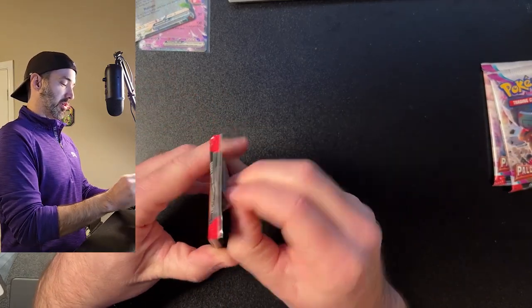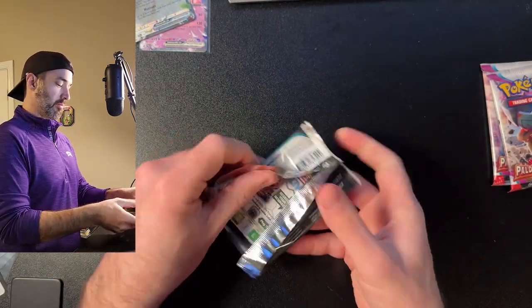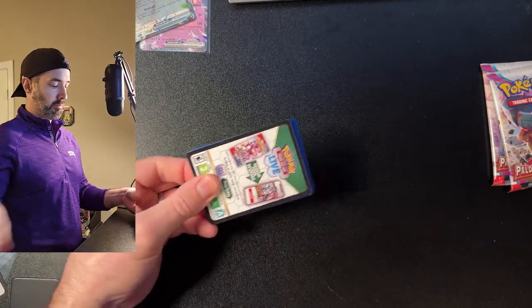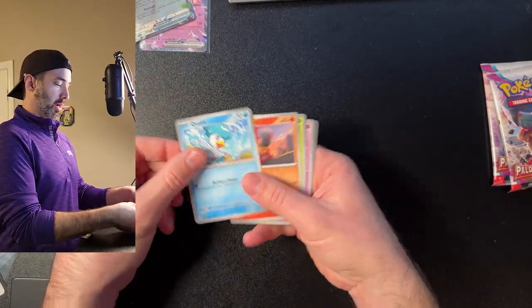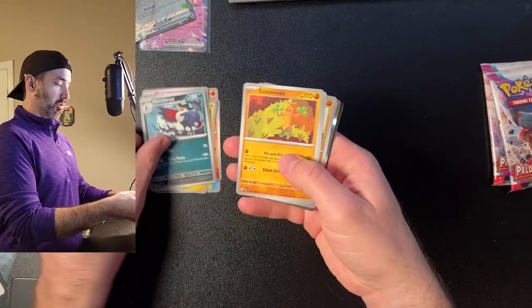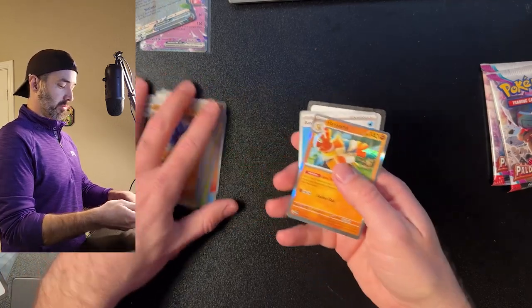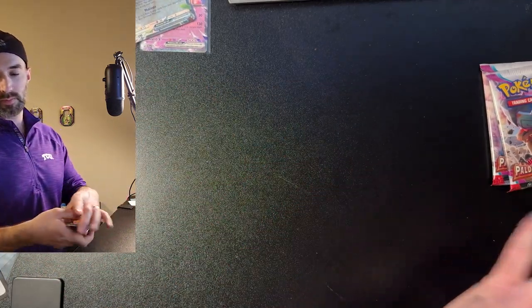Pack seven: Quaxly, Charcadet, Rellor, Tadbulb, Honchkrow, Sudowoodo, Fuecoco, Glamora, Hariyama — again, not a great one, but that's okay. Seven down, two to go.